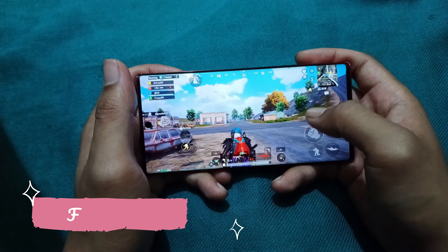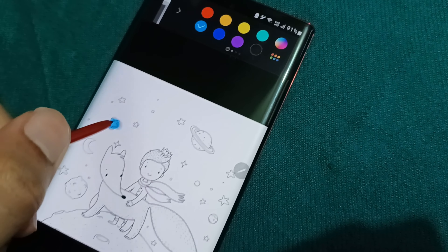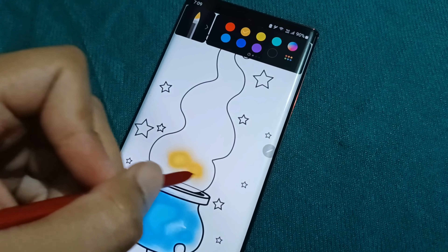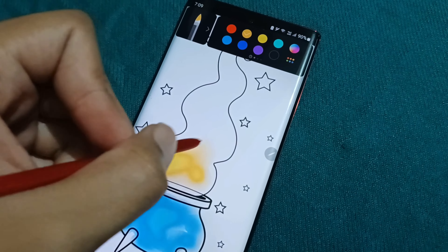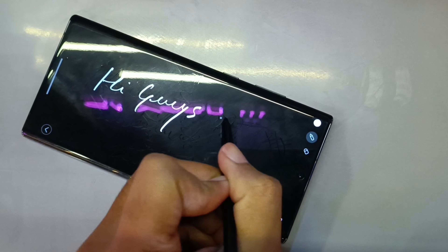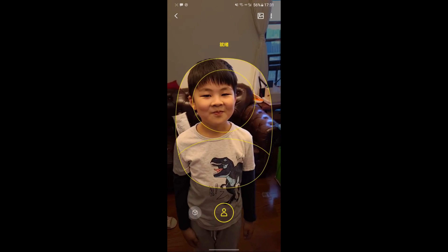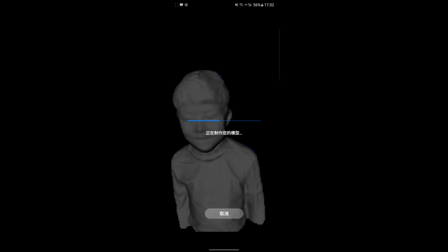Moving on to features, this phone offers a ton in the camera and S Pen. The Note series — or S series as it's called now — is the only phone that stands out from other flagships. It's not a simple bar phone; it's something professionals use. You can do lots of things with the S Pen: highlighting, taking notes, remote control, and a lot more. The depth-sensing camera helps with measurement, 3D scanning, and lots of smart features, giving you a truly flagship experience.